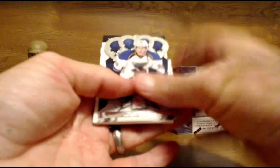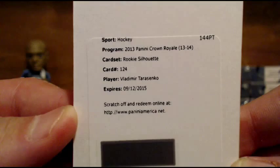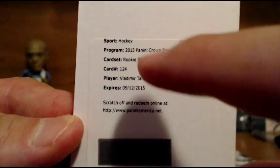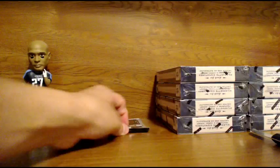Next up, we've got another redemption — going out to the Blues. Vladimir Tarasenko. Nice hit for the Blues — Rookie Silhouette. I think that's just the patch version though, not the auto. I kind of oversold that — I thought it was a bigger hit than it was. But it's still nice. Just a jersey.